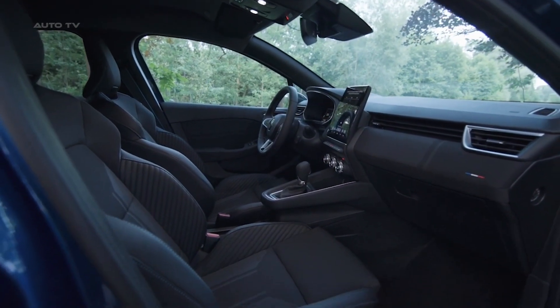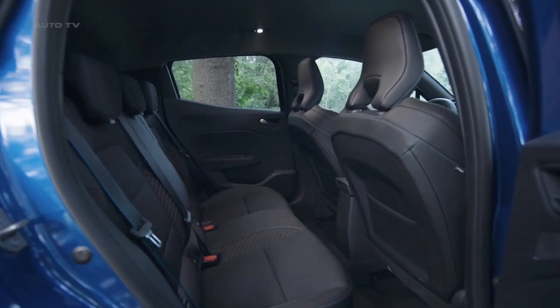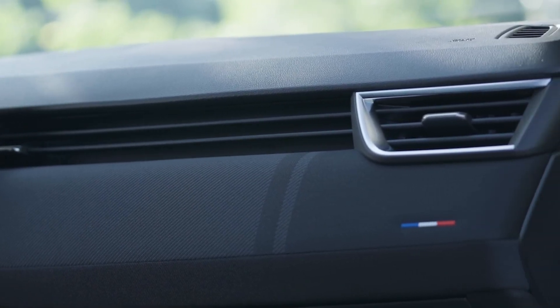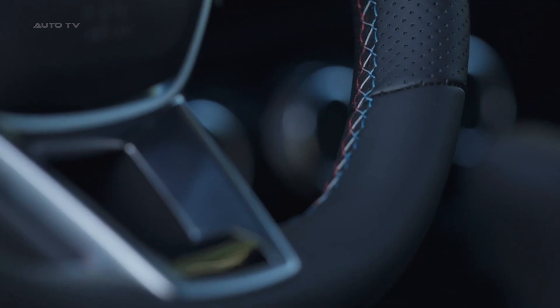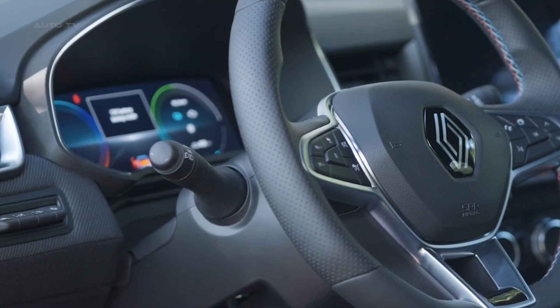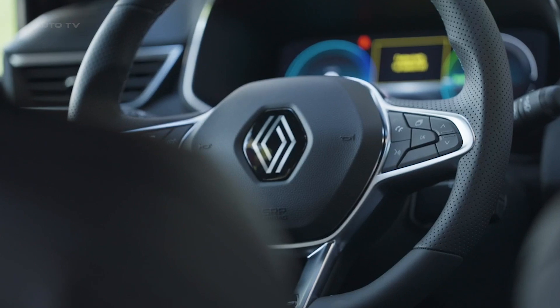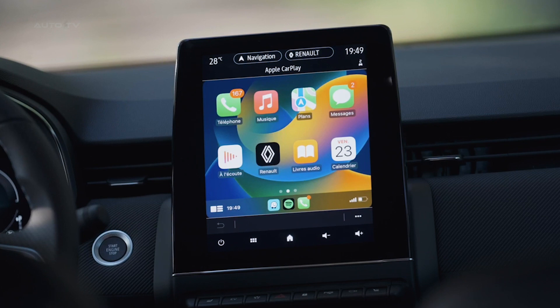The interior of the new Clio ushers in an era of sustainability and refinement. Traditional leather upholstery has been replaced with TEP, an eco-friendly material composed of organic and polyester fibers, which maintains a premium feel while aligning with growing consumer demand for sustainable products. The cabin features digital instrument clusters in 7- and 10-inch sizes and touchscreens in 7- and 9.3-inch configurations. The infotainment system supports wireless Android Auto and Apple CarPlay, along with built-in navigation and a 360-degree camera, enhancing connectivity and convenience for drivers.